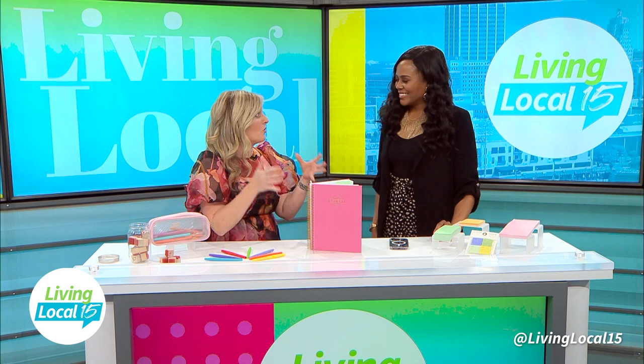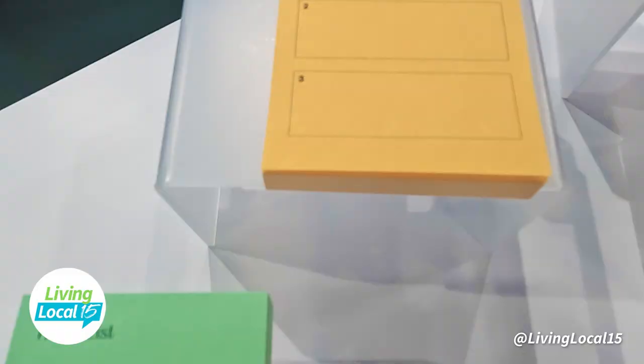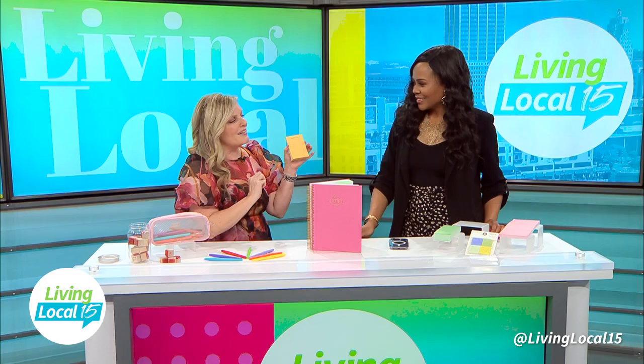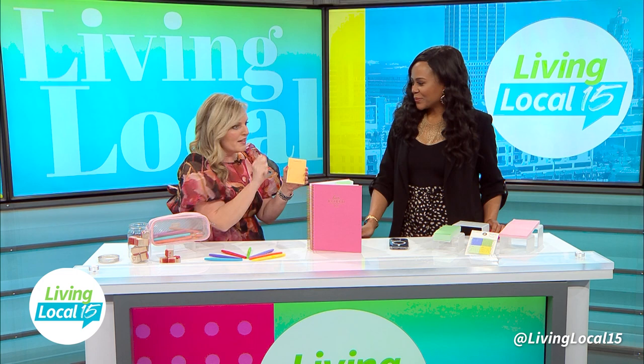Prioritize them using this method called the Big Three. I actually brought this little post-it with me today that shows today's top three. When you take all of those goals and break them down into three necessary ones for the day, you're more likely to actually knock those goals out. So using that Big Three method, identify three goals you want to do every day, write them down, get them into your planner — that's definitely going to be really key.